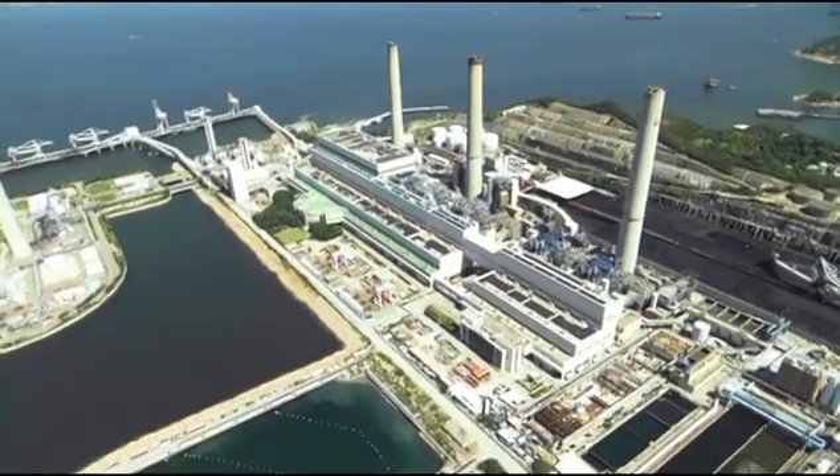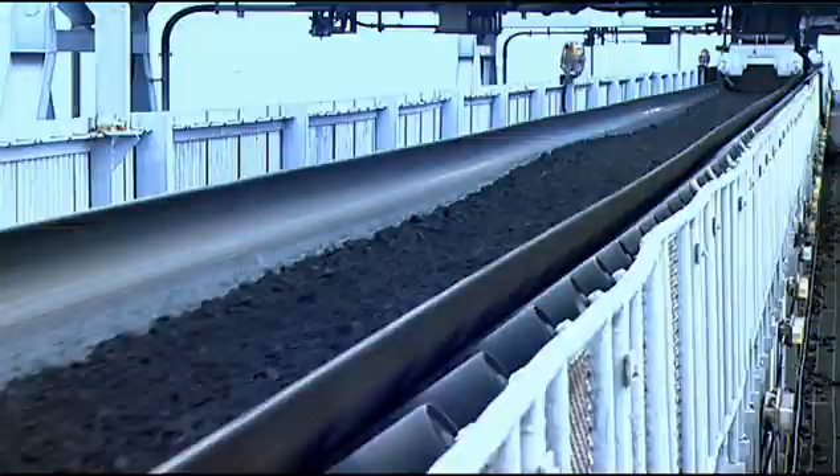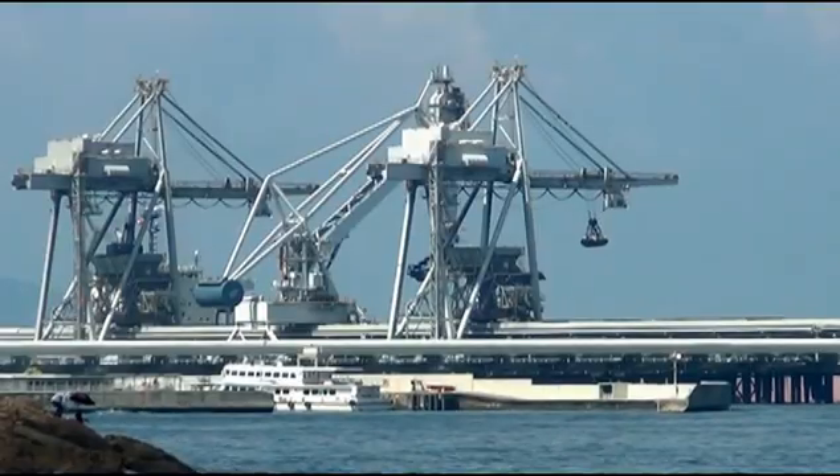In the meantime, the use of coal has been reduced to less than 70% of our total electricity supply.